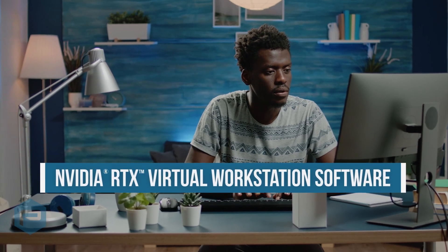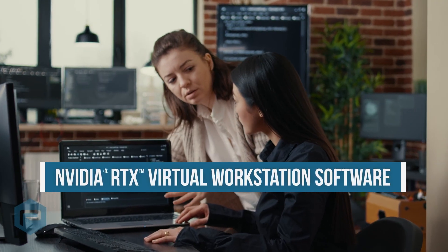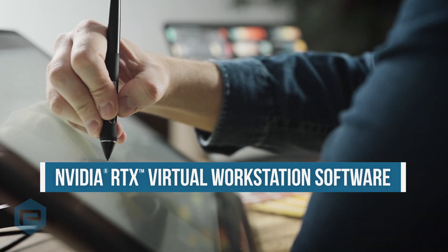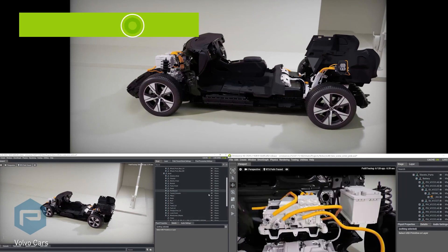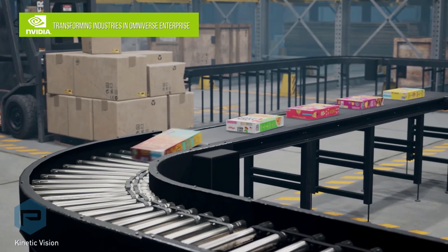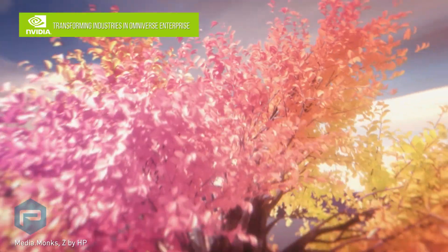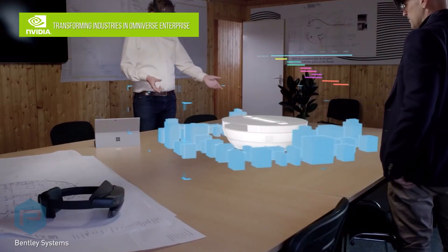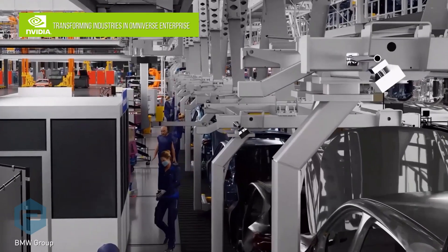With NVIDIA RTX virtual workstation software, pros can access NVIDIA RTX accelerated workstations from on-premises data centers or the cloud for the flexibility to work from anywhere. All with the NVIDIA RTX advantage essential to creating revolutionary products, designing energy-efficient buildings, and producing groundbreaking visual effects with a physical or virtual workstation that lets you work better, smarter, and faster than ever before.